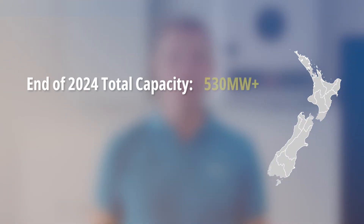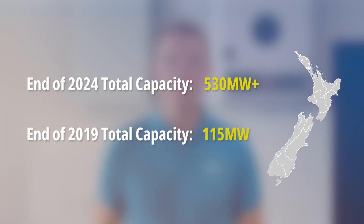The solar industry in New Zealand continued to reach new heights in 2024. Thanks to the continued rise in both residential and commercial installs, New Zealand ended the year with over 530 megawatts of installed solar capacity. That's nearly five times the amount we had just five years ago. It's safe to say the future of solar is looking very bright — but what can we expect in 2025?